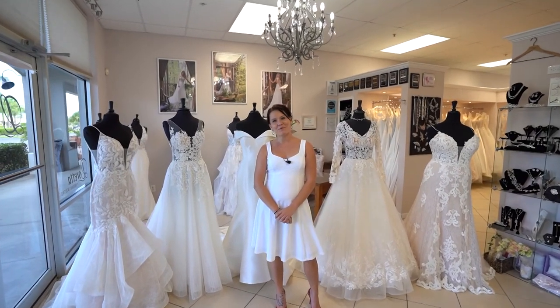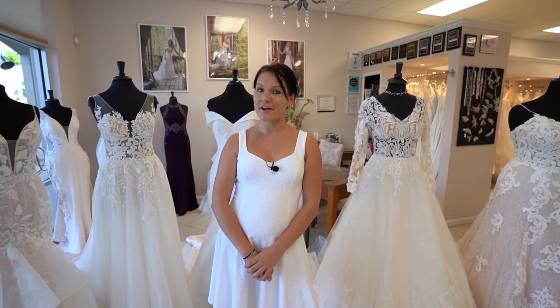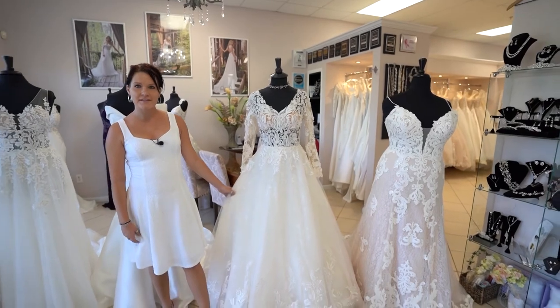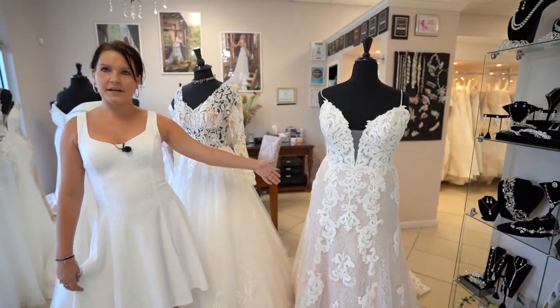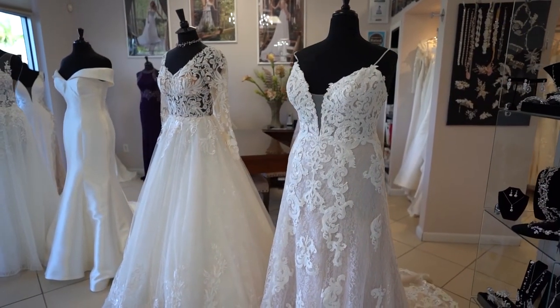Hi, welcome to Loretta Bridal Boutique in Bonita Springs. My name is Meg, and I'll be giving you some information about our bridal salon. We have recently added Sottero Midgley, which is one of the three sister lines of Maggie Sottero. We have Tuscany Lane here from the original Maggie Sottero brand — very classic, elegant lace style, and every bride says they are so comfortable.